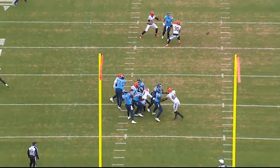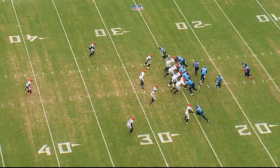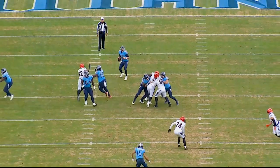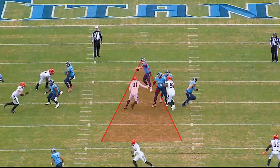Our final play is first and ten, 2:35 in the third quarter. This is 11 personnel. The Titans are in condensed splits, meaning they're closer to the tackle box. Number two, Robert Woods, goes in fly motion across the center. Trailing, Burks is the X receiver in a numbers minus three split. It's a play action — Tannehill moves the safety with his eyes, gets the safety to bite up, leaving Burks one-on-one with the corner.